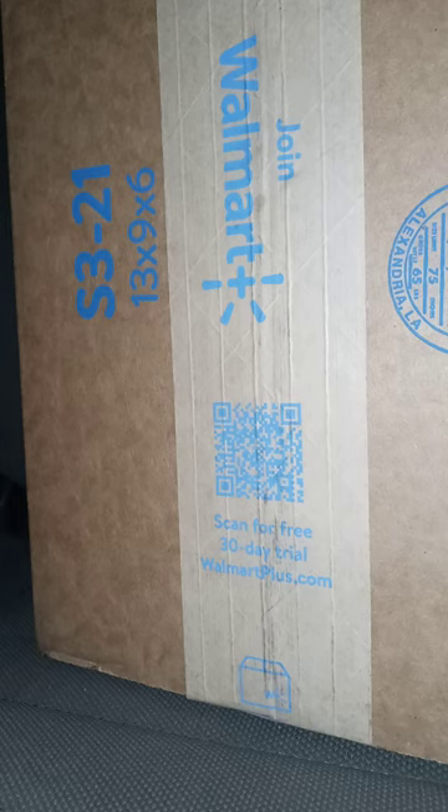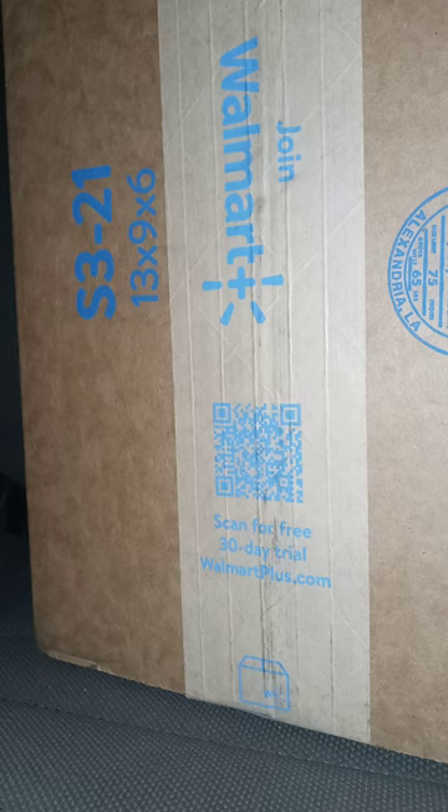Back with another unboxing video. I bought this yesterday on Walmart's app because they didn't have it in my store, so I just got it delivered this morning. So what is it exactly?